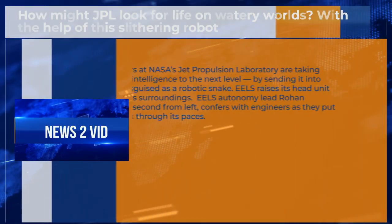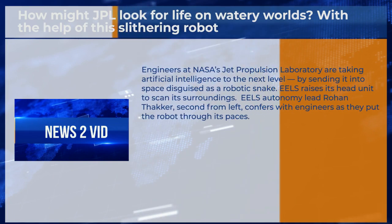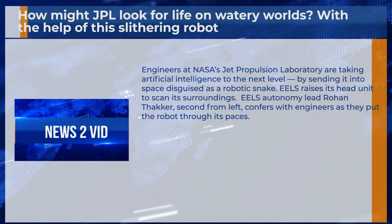How might JPL look for life on watery worlds? With the help of this slithering robot. Engineers at NASA's Jet Propulsion Laboratory are taking artificial intelligence to the next level by sending it into space disguised as a robotic snake.